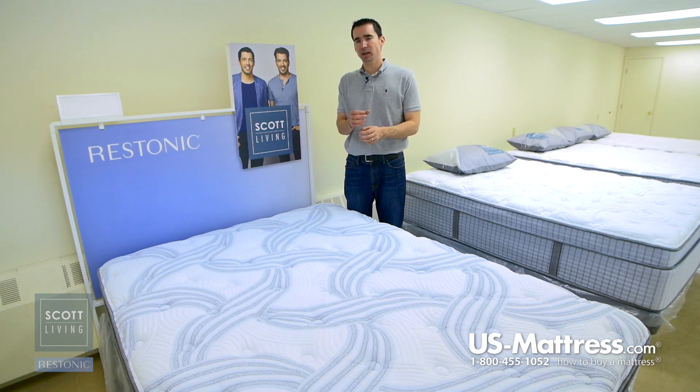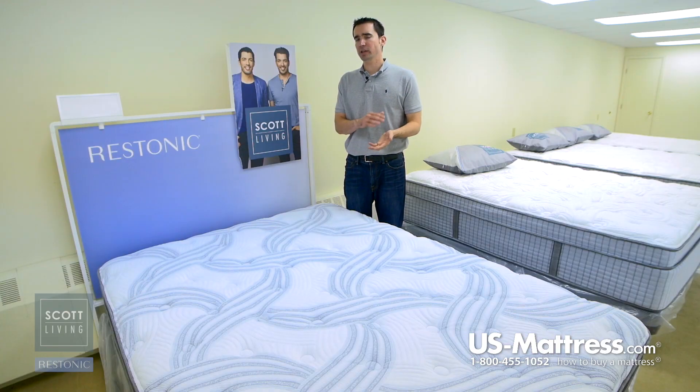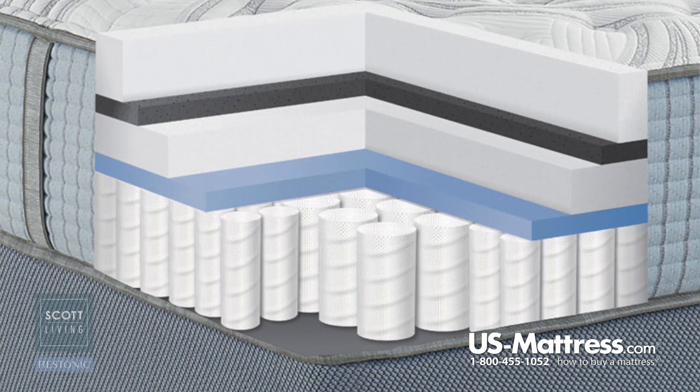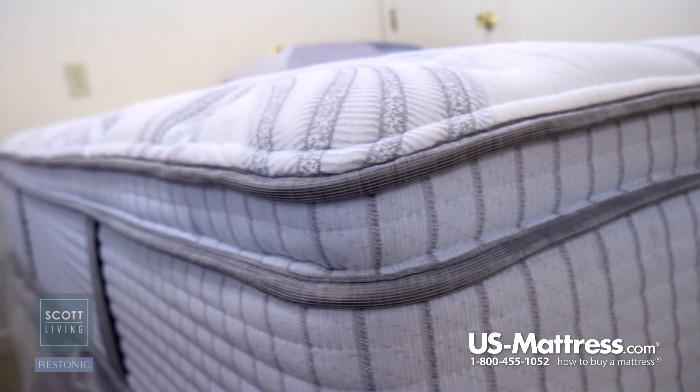The back support system is a high-end individually wrapped coil system where each coil is in a pocket that is connected to its neighbor by stitching. It's different from a tied system in that it offers a higher degree of body contouring — when you put pressure on one coil, the surrounding coils remain undisturbed or uncompressed, so they fill in the areas that you need, like your lower back, while contouring to the areas that you want, like your hips and your shoulders.